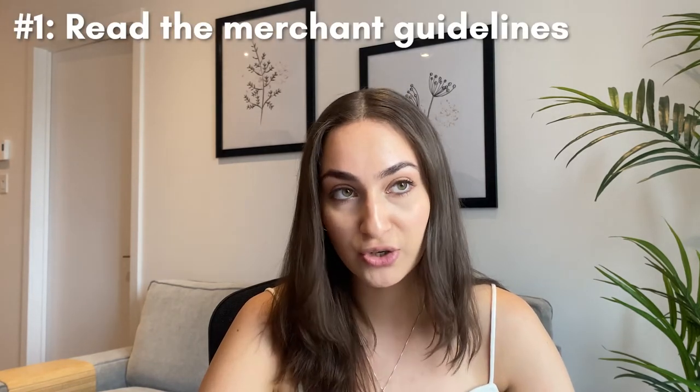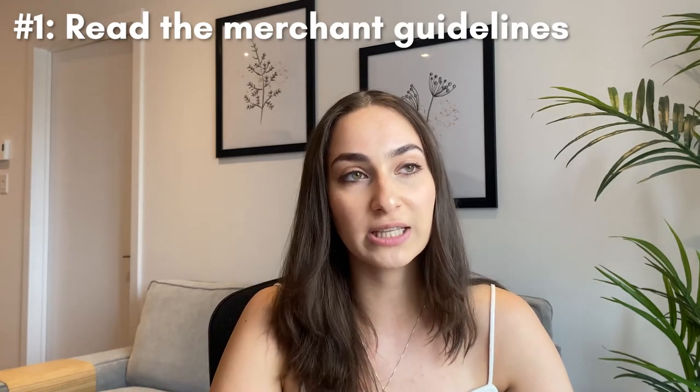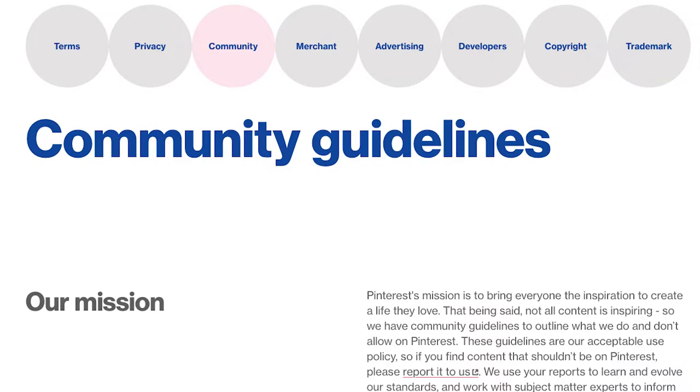The question is, how do you actually get accepted as a verified merchant? There are a couple of things that you need to do. The first thing they actually ask you to do is to read the merchant guidelines — you can look them up in the Pinterest business center, and I'll put the link in the description box below. They want you to read the merchant guidelines so that you are aware of what a merchant is expected to be or do on the Pinterest platform.